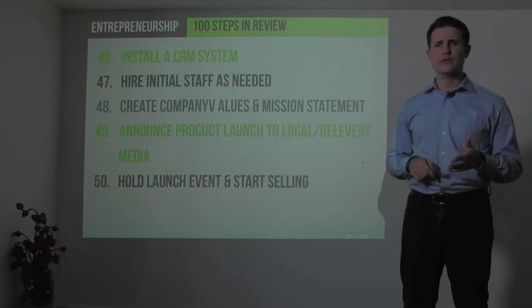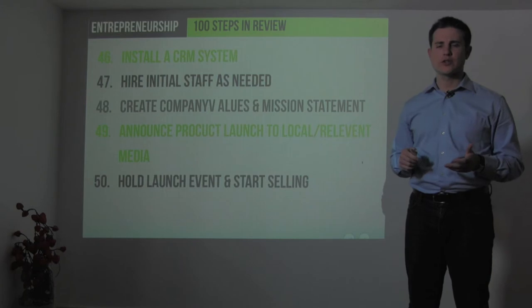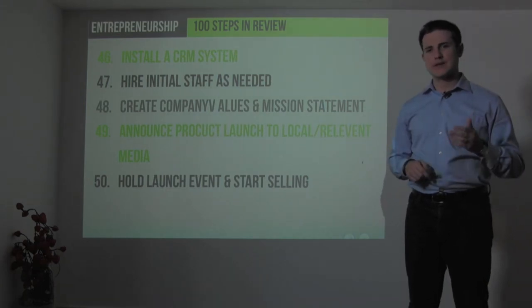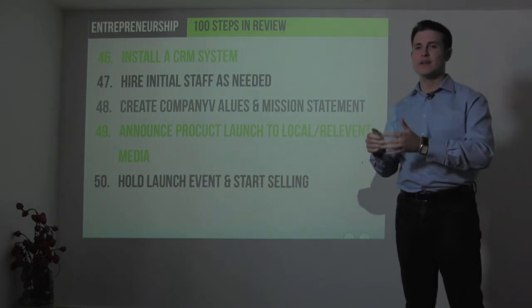Create your company values and mission statement, announce your product launch to local media, hold your launch event, and start selling. These are the first 50 steps to being ready to sell your product. The next 50 steps are all about how to build your business to the first million dollars in sales.